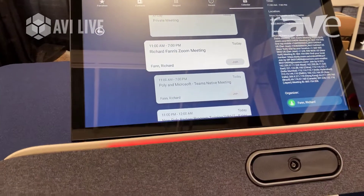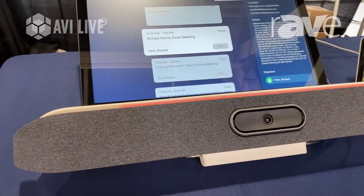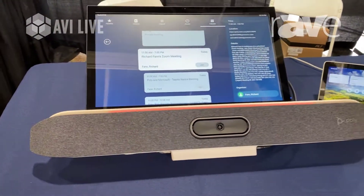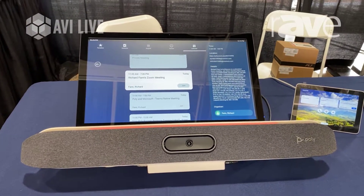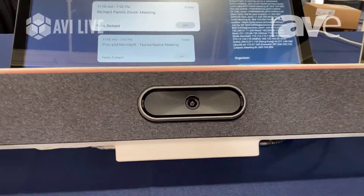What we have here in showcase is this unit can register to Zoom natively and support our partnership with Microsoft and Teams.